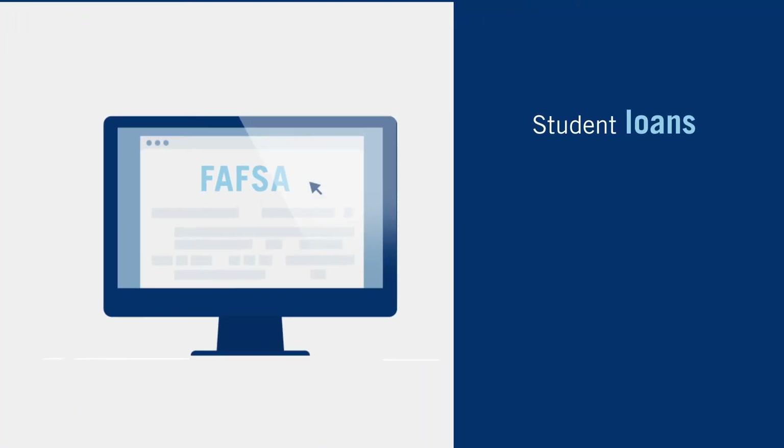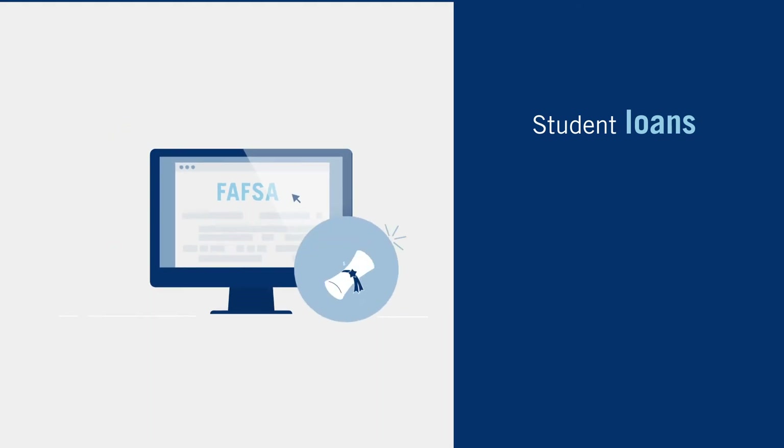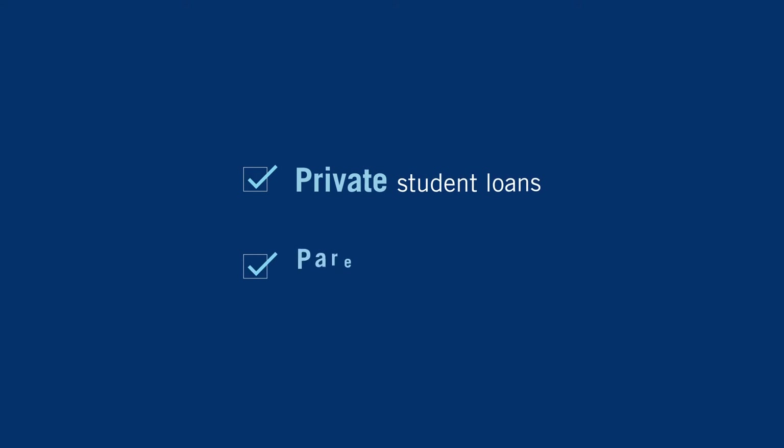Taking out student loans is another option. Completing the free application for federal student aid will let you know how much to expect from government loans. Other options include private student loans and parent loans.